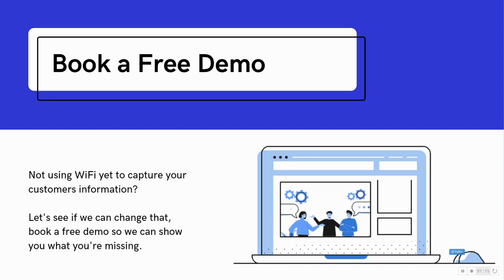And if you're not using Wi-Fi yet to capture your customer information, let's see if we can change that. Look for a free demo so we can show you what you're missing.